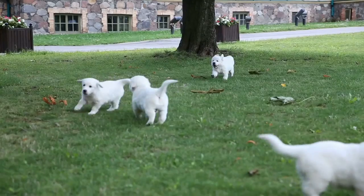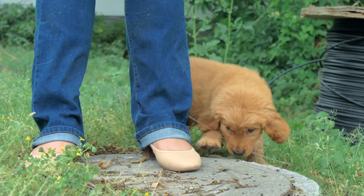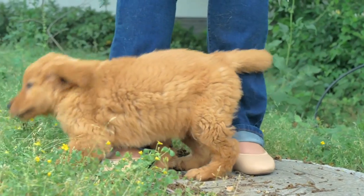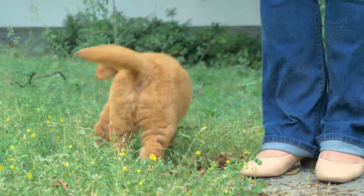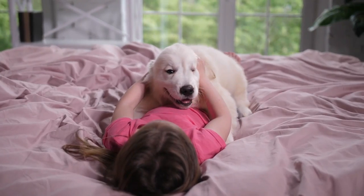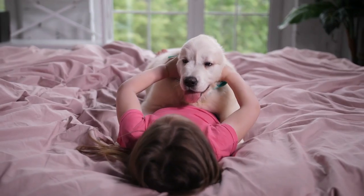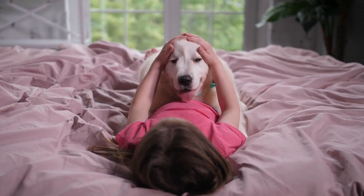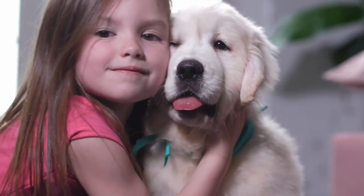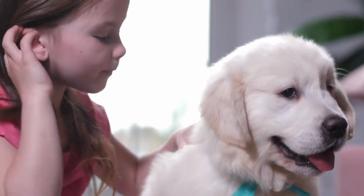The first tip is to ensure your teething puppy gets enough sleep. The only thing worse than a teething puppy is an overly tired teething puppy. When your puppy is overly tired, they can become even more bitey and wild, and sometimes even throw a temper tantrum. Golden Retriever puppies need about 18 hours of sleep and rest every day to develop properly, both physically and mentally. Typically, once a puppy has been awake and active for an hour or two, they are ready for a little snooze. Putting them in a crate or a pen, or behind a baby gate with their favorite chew toy or a frozen Kong, is the best way to help them settle down for sleep.